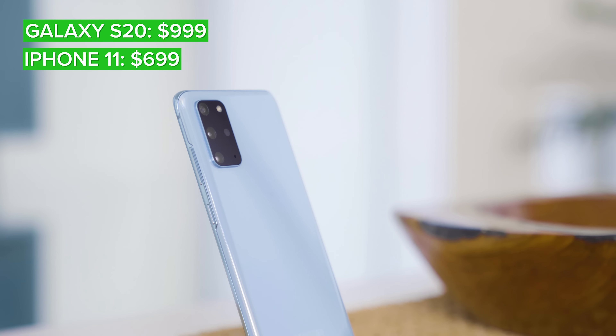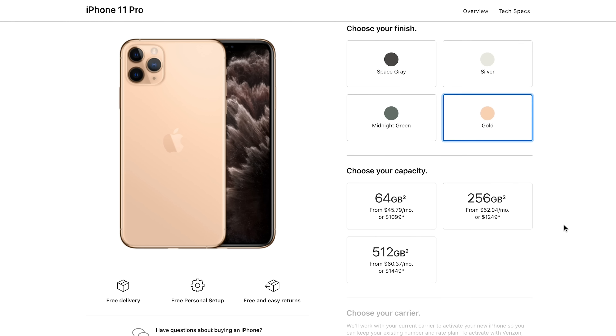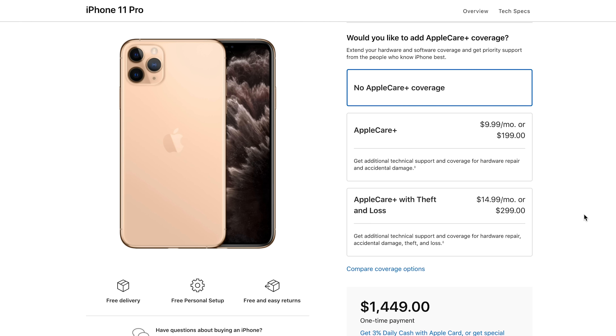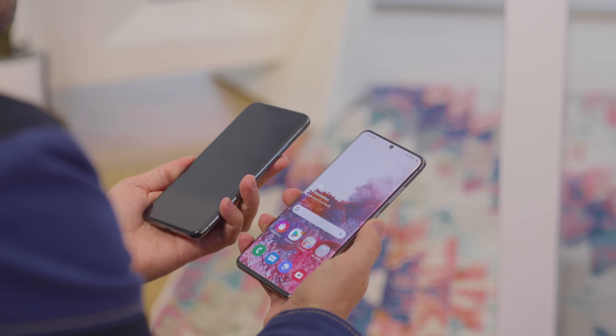Before we move completely beyond the display, let's examine the one other major advantage that Samsung has, and that's the 120Hz refresh rate. You can't see that extra smoothness in a video at 30fps here, but in person it's a noticeable improvement over 60Hz in everything from scrolling to gaming. On the Apple side, right now the iPad Pro screen can do 120Hz, but the iPhone can't.